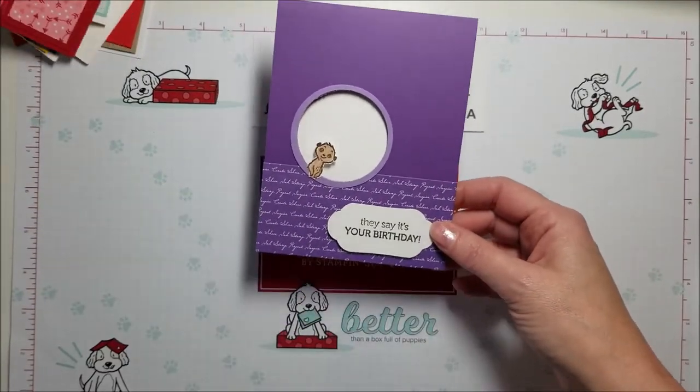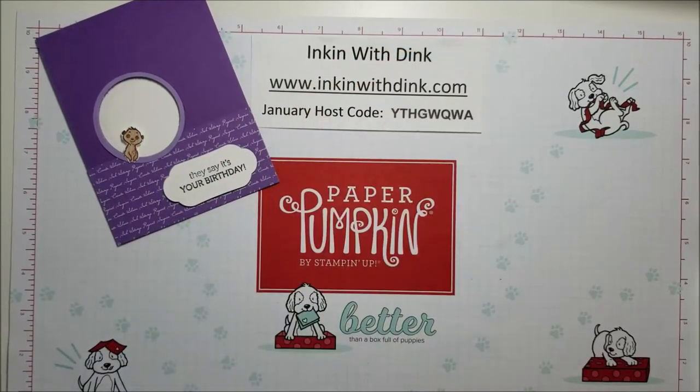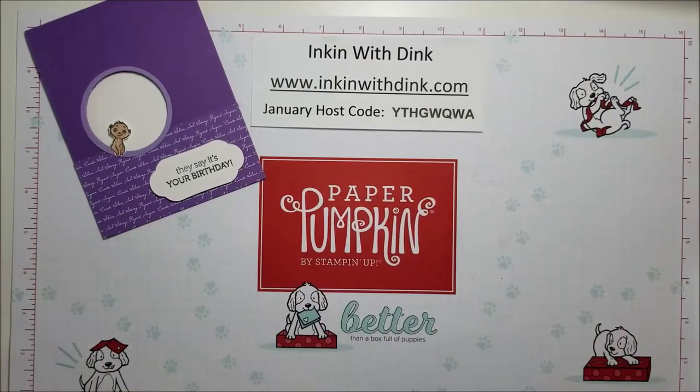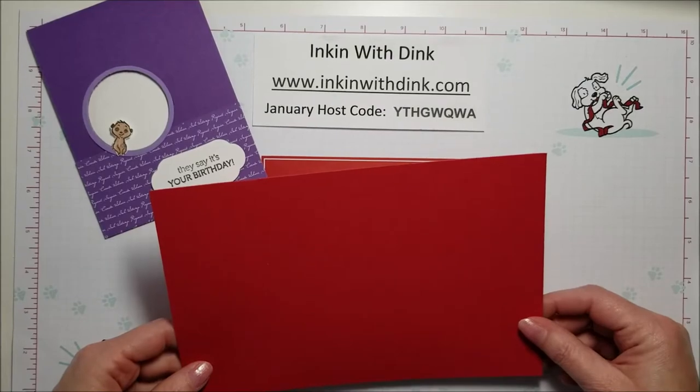So those are my swaps that I received — I thought they were fabulous, I hope you do too! But today I also wanted to create another peekaboo card with you. Only this time we're going to make my husband's Valentine card — I can say that on here because he doesn't watch my videos at all. So I thought I would do a peekaboo card, so let's get started.